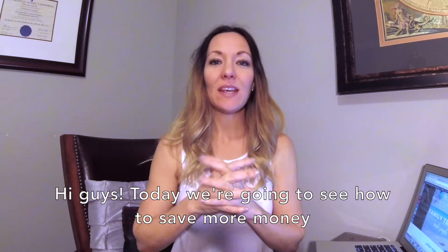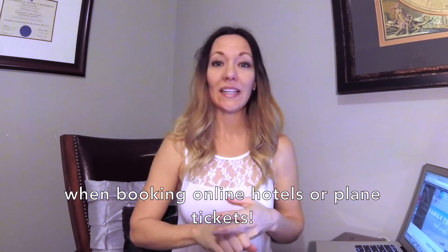Hi guys! Today we're going to see how to save more money when booking online hotel or plane tickets.